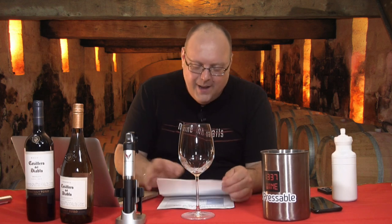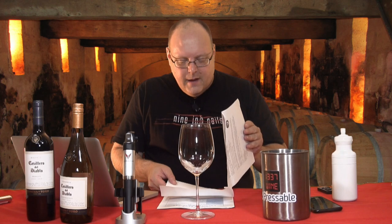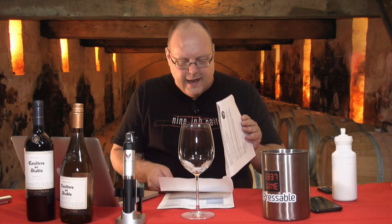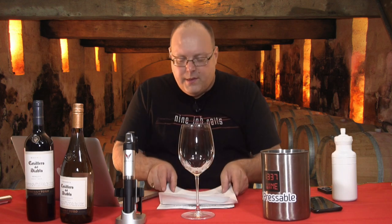I promise I've been spitting all night, except for the very first wine. So yet again, more sample wines from Creative Palette. This time again from Kate Kekoran — I hope I pronounced your name correctly. Anyway, both of these wines have a suggested retail price of $11.